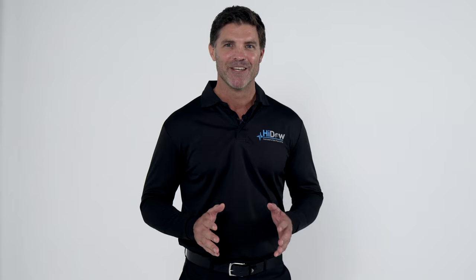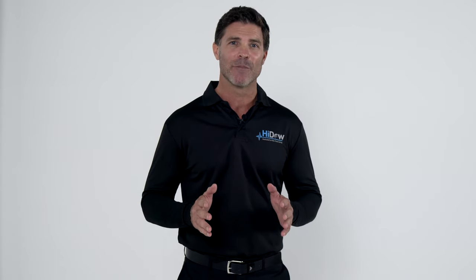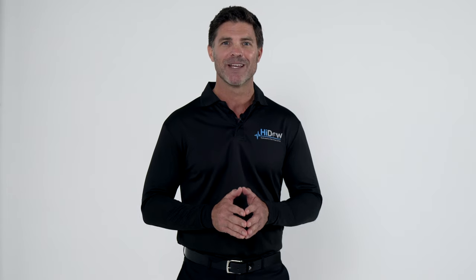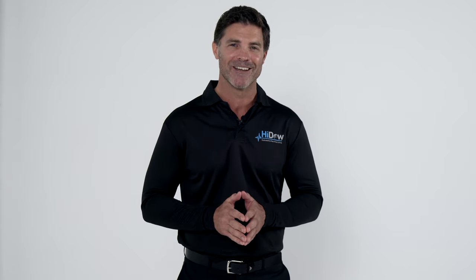Welcome to HiDAO. If you are one of more than 50 million Americans affected annually by chronic pain, you have just made a powerful step towards controlling your own health and well-being with a HiDAO electrotherapy device.